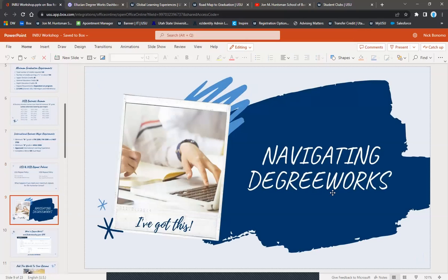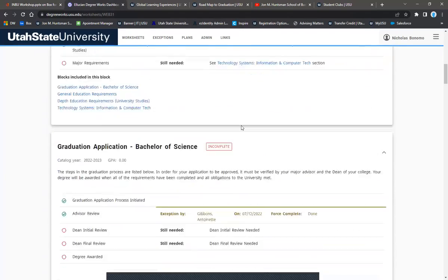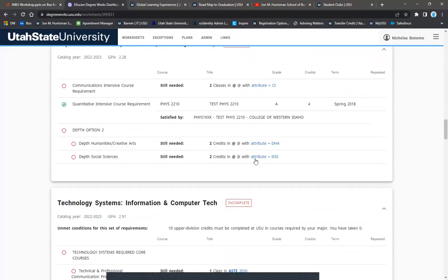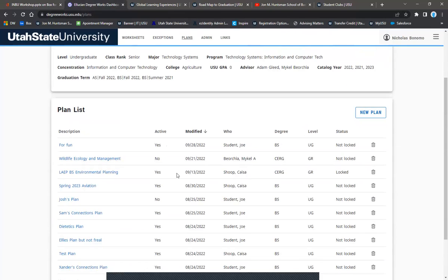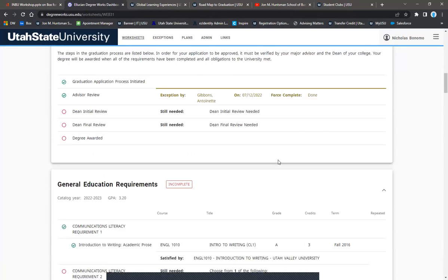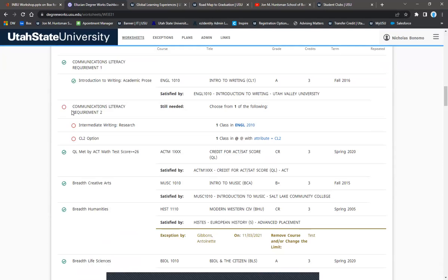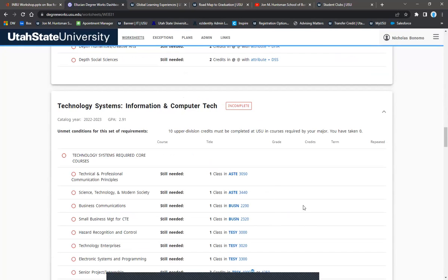Next, a little bit about navigating Degree Works. Degree Works is a tool that shows your requirements and helps you plan for graduation. We'll create semester plans and graduation contracts in it. It's pretty straightforward: if a requirement is red, you still need to complete it; if it's green, you're good; and if it's in progress, you'll see a blue semicircle.